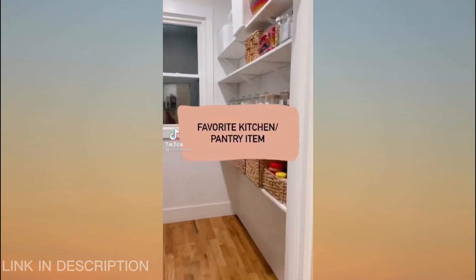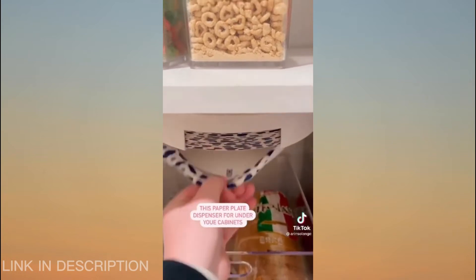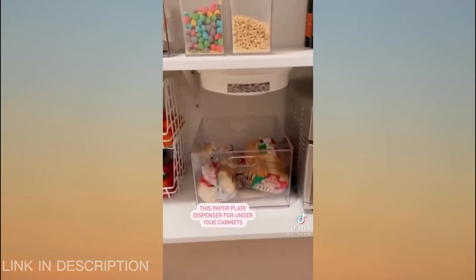This is a favorite kitchen and pantry item from a mom of four. This paper plate dispenser fits on the bottom of your cabinet or shelf and allows your kids or yourself to easily access a paper plate.